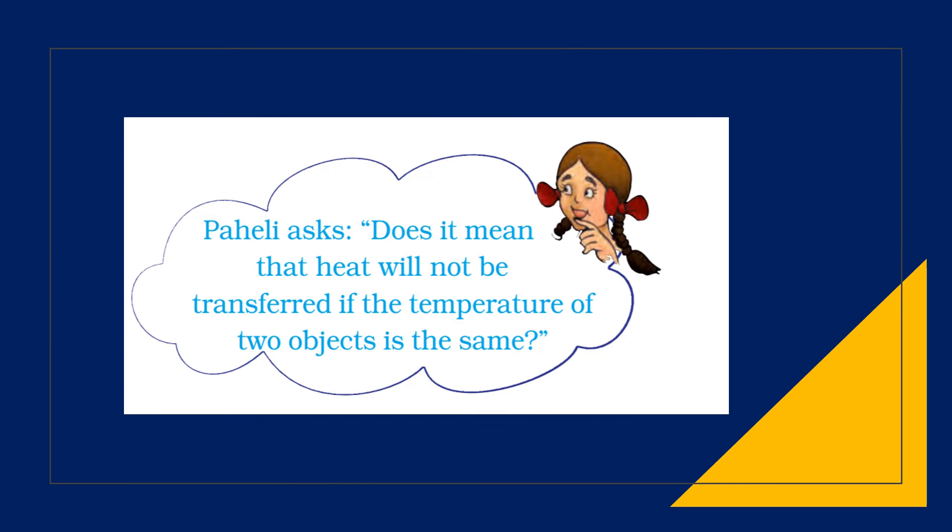Pahali asks: does it mean that heat will not be transferred if the temperature of the two objects is the same? Heat is the transfer of energy from a higher temperature object to a lower temperature object. So heat will not be transferred if the temperatures of the two objects are the same.